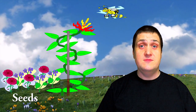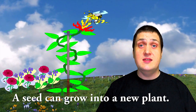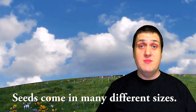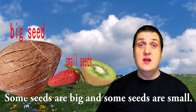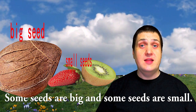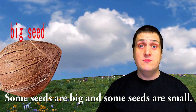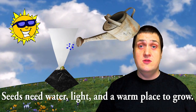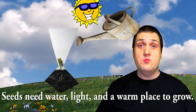A seed can grow into a new plant. Seeds come in many different sizes. Some seeds are big, and some seeds are small. Seeds need water, light, and a warm place to grow.